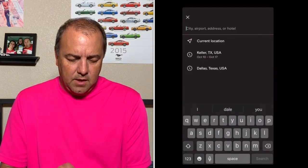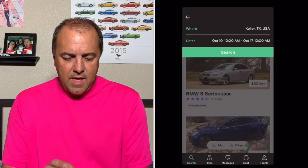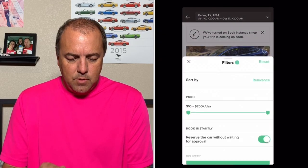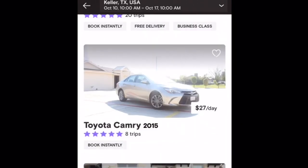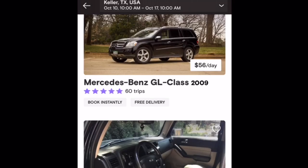I'm up here in Keller, Texas. I went through looking at what some of the things they have here. I've totally reset the filters and let's go through and just look at some cars. I'm going to give you maybe three or four options and you can help me decide what we should rent.